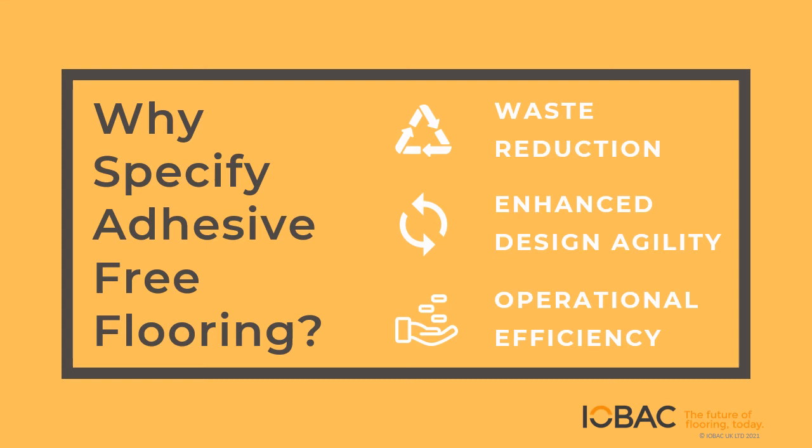What are the benefits of specifying adhesive-free flooring? We'll take you through each of these in turn: waste reduction, enhanced design agility, and operational efficiency.